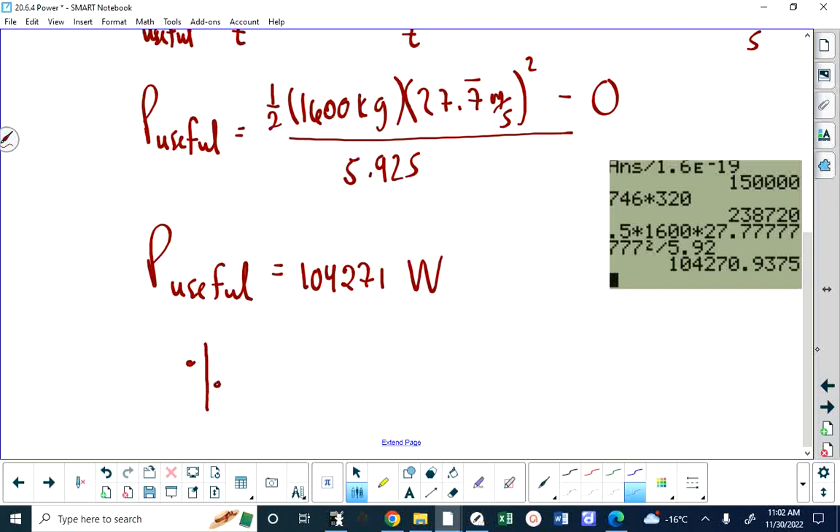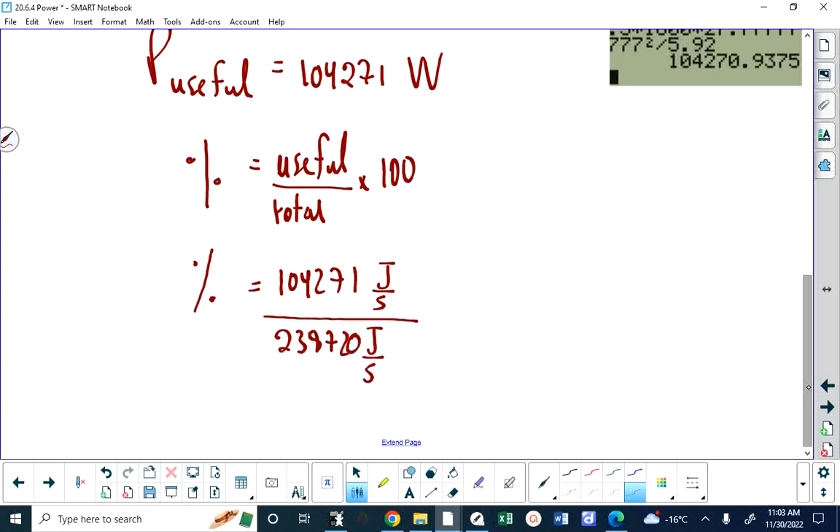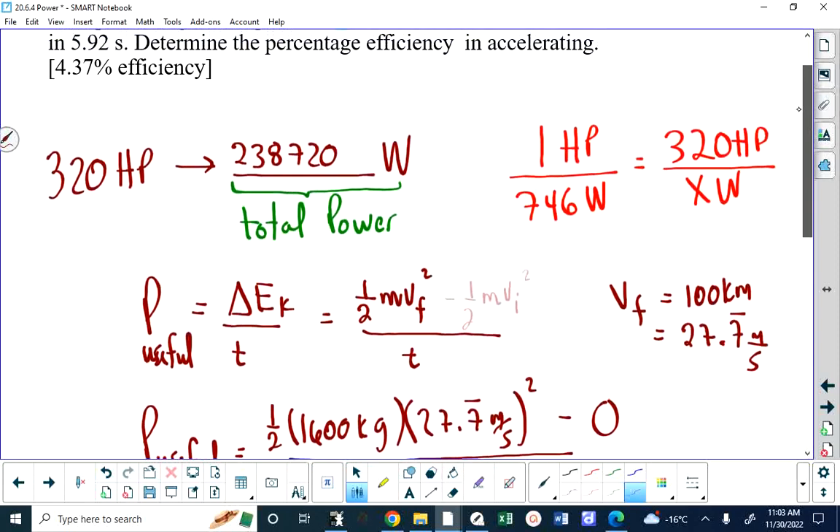The percent efficiency is useful over total times 100. The useful is 104,271 joules per second, over 238,720 joules per second. If you're not bad with numbers, you can see it will be somewhere between 40 and 50 percent. When you do that calculation, you get 43.7 percent. The answer key says 4.37 — that's a typing mistake, it should be 43.7.